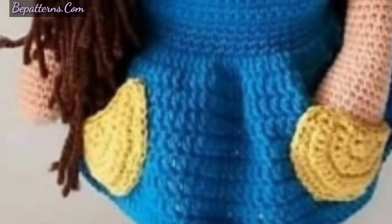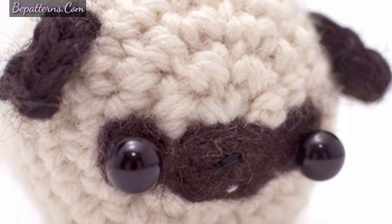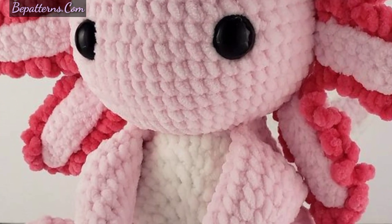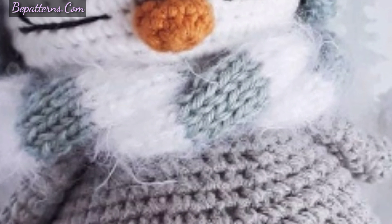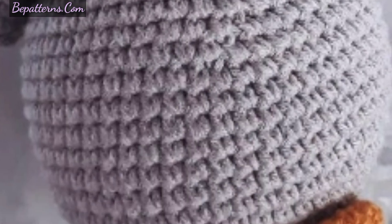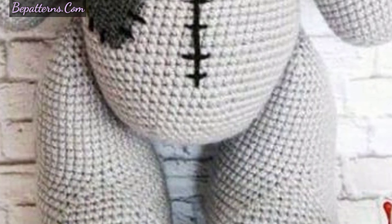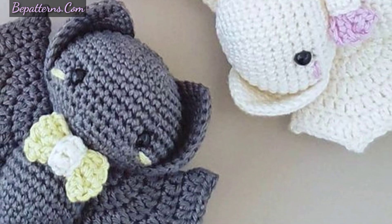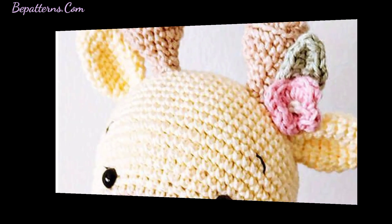These crochet amigurumi patterns are a very easy and fast project. They can be made in many creative ways in a short time. This is a very beautiful, perfect, easy, and fast project for beginners. If you are searching for beautiful and adorable crochet amigurumi designs, you are in the right place — here you can see beautiful and stunning designs that you can complete in a short time.